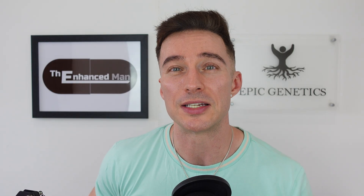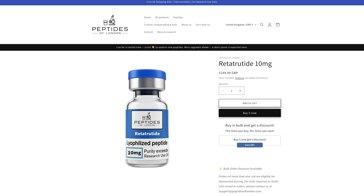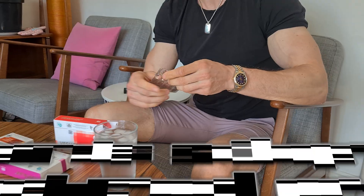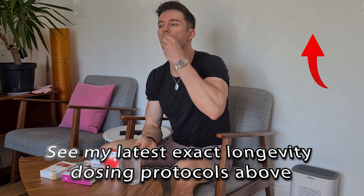FOXO4-DRI is not a cheap peptide — it's pretty much bang on £200 with my discount code, not far off the price of retatrutide. The reason I've been apprehensive about doing FOXO4-DRI over all these years is that retatrutide is pretty much the same price, and you're bound to notice an effect from that. I was wary of doing something where you don't notice much — for example, doing a fisetin pulse. I've done that in the past and didn't really notice much of an effect; I could have gone to the gym if I wanted to.